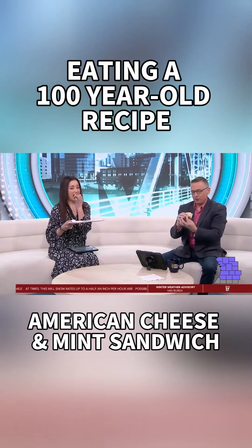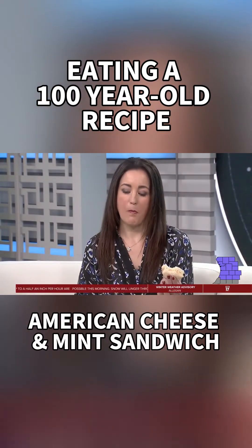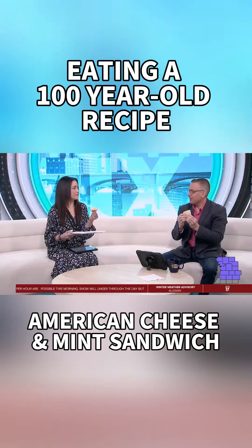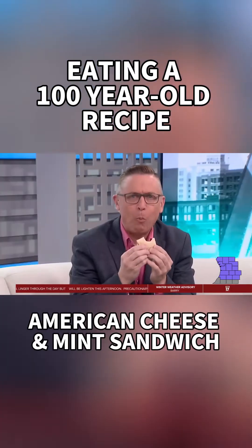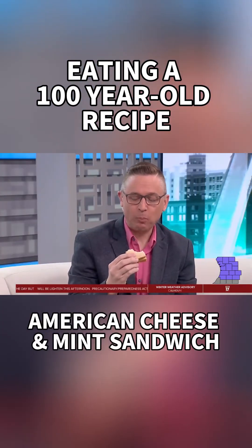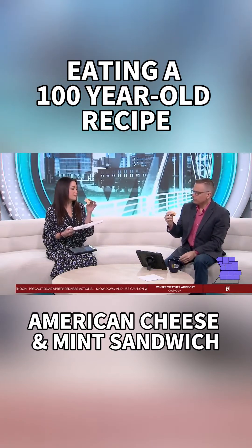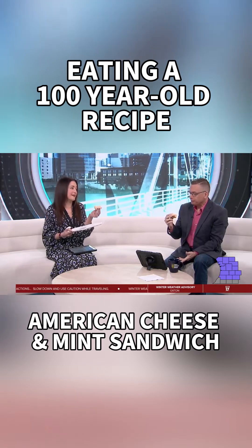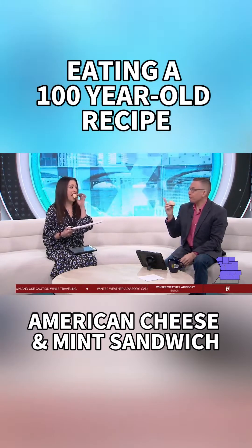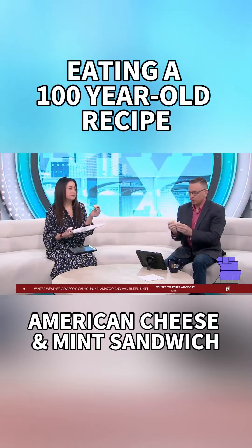The 1924 sandwich. What do you think? We're giving it a... Oh, you made me try it first? I just waited. It's not unfortunate. The mint is very subtle, and I don't love American cheese. The butter and the vinegar makes it — the vinegar gives it that tang. I like that. That's a pretty good sandwich.